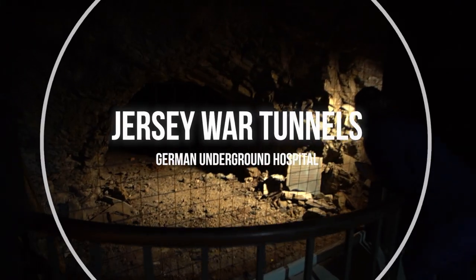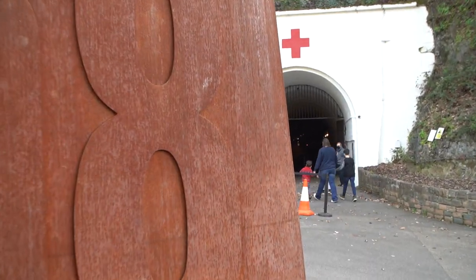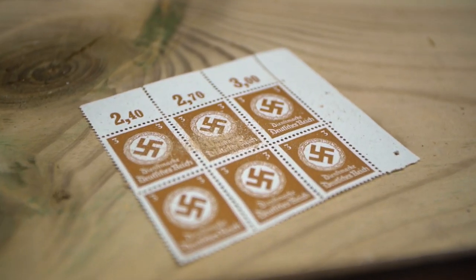Jersey is an island with a rich history, and the best place to learn about some of that history is the Jersey War Tunnels. It's a German underground hospital dug deep into a hillside, which has been transformed into a museum to reveal the true story of life in Jersey during its occupation in World War II.